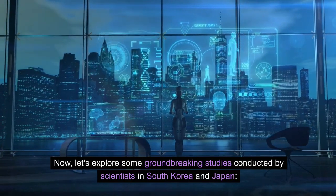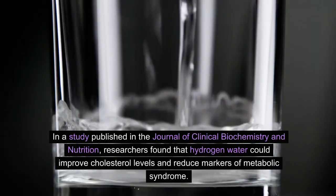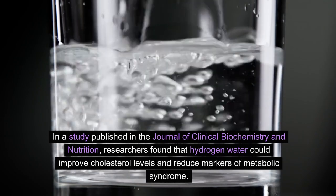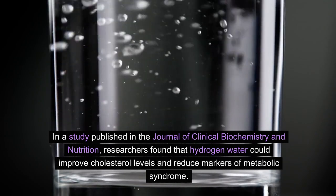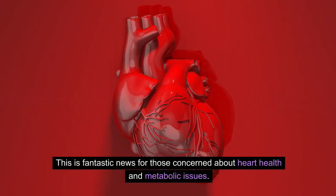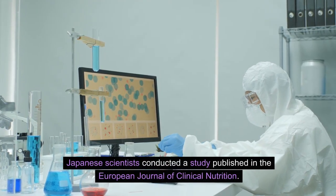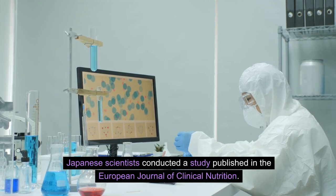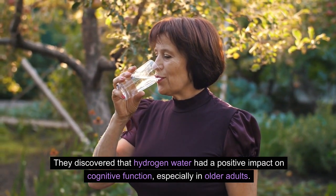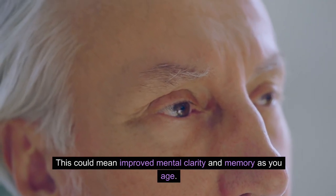Now, let's explore some groundbreaking studies conducted by scientists in South Korea and Japan. In a study published in the Journal of Clinical Biochemistry and Nutrition, researchers found that hydrogen water could improve cholesterol levels and reduce markers of metabolic syndrome — fantastic news for those concerned about heart health. Japanese scientists, in a study published in the European Journal of Clinical Nutrition, discovered that hydrogen water had a positive impact on cognitive function, especially in older adults, potentially improving mental clarity and memory as you age.